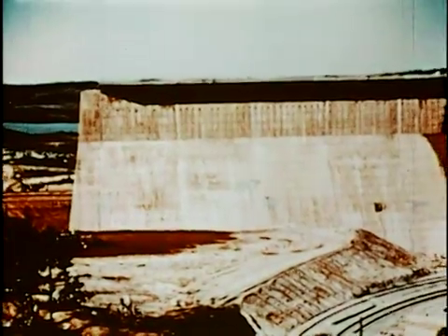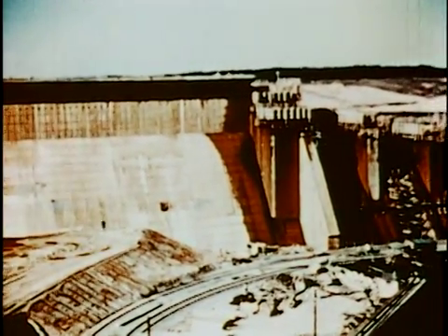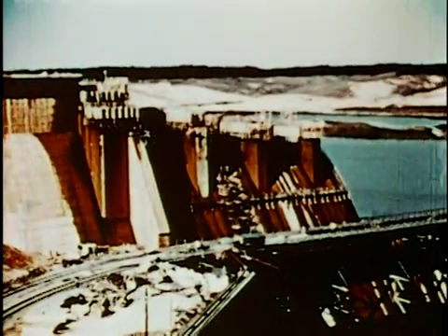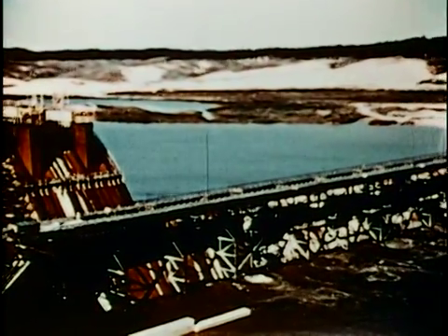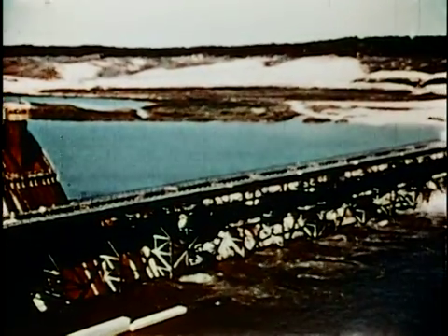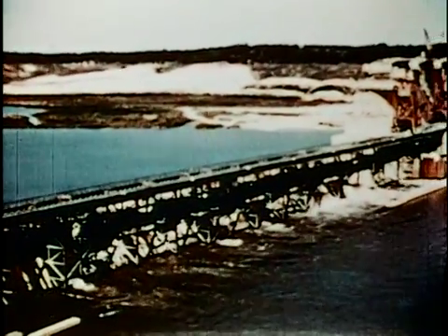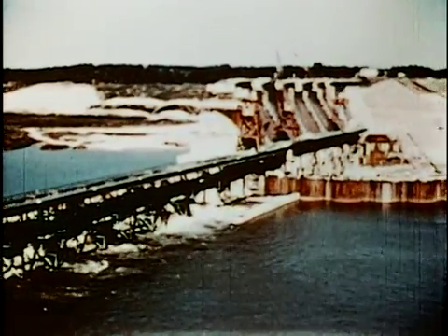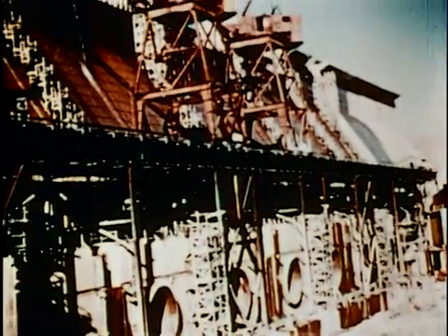The concrete section was now almost one-half mile in length. A total of 680,000 cubic yards of concrete had now been placed: 282,000 yards in the spillway and 408,000 yards in the intake section for the powerhouse. The structure was now 200 feet high from foundation to roadway.